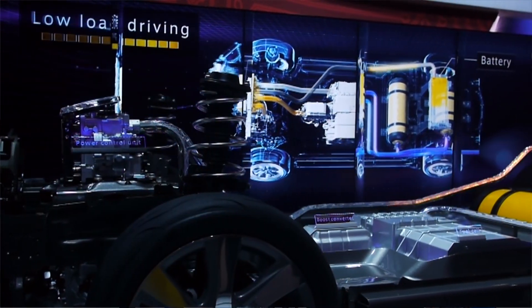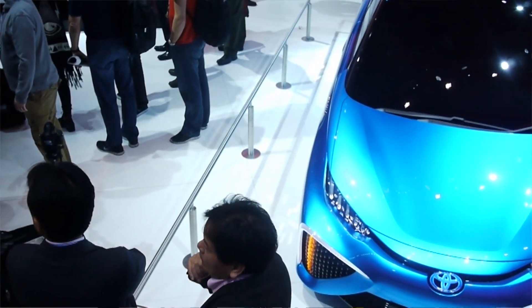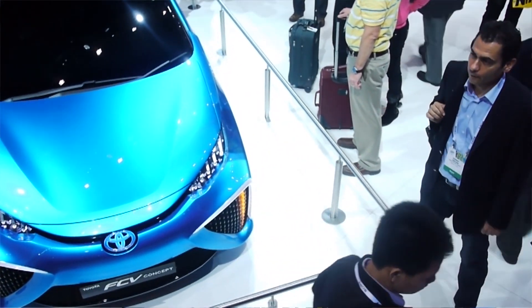That is a quick rundown on the fuel cell technology here at Toyota. We have a wonderful vehicle right behind us that I wish I could drive off the lot. We are Android Authority at Toyota here at CES 2014, taking a look at these cars. We really wish we could drive them.